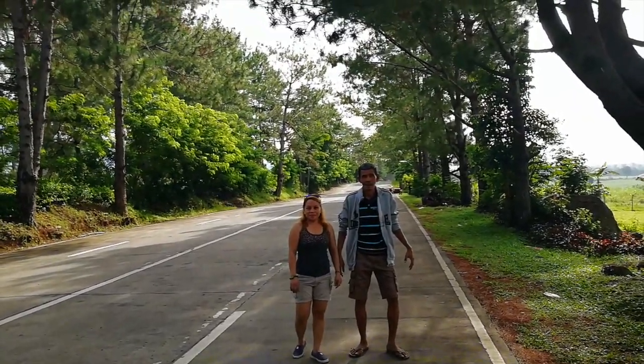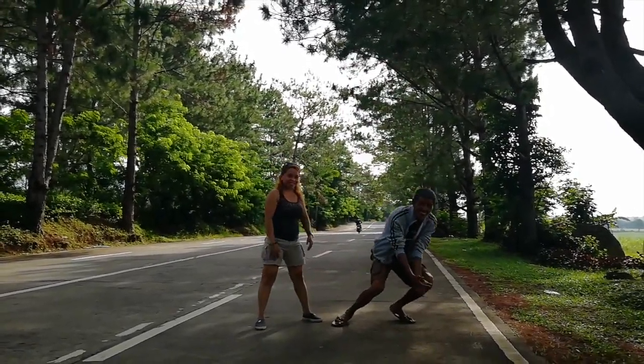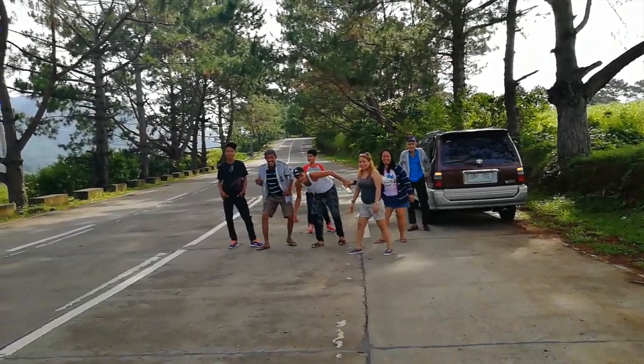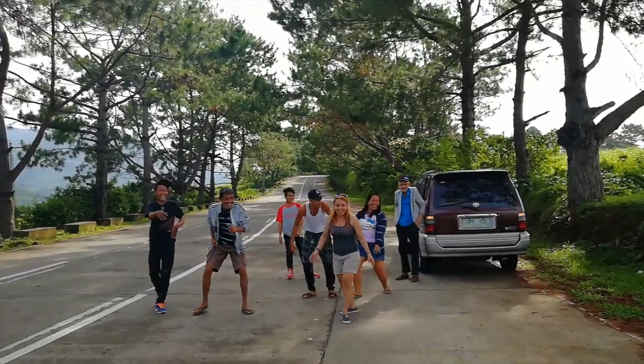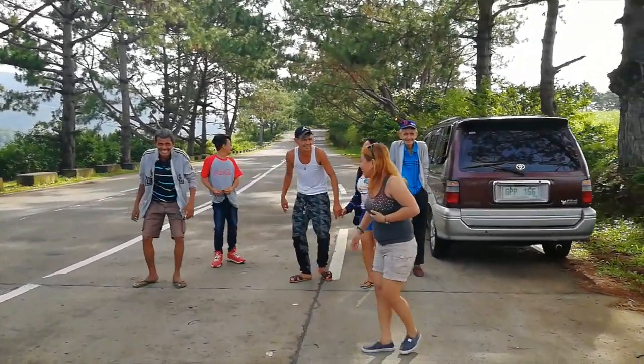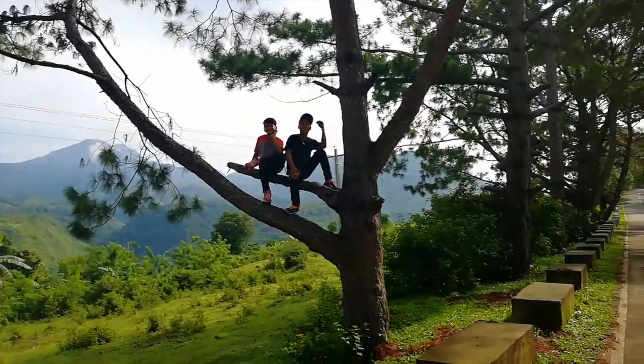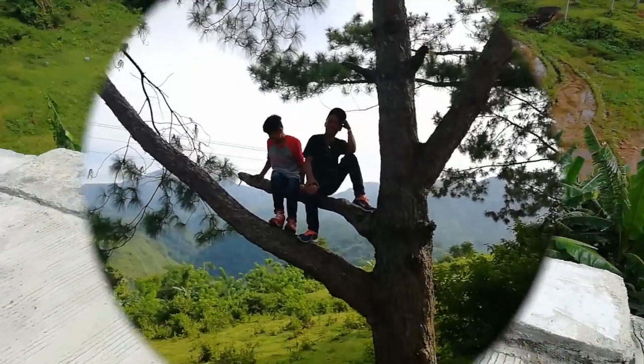The Filipinos love jump shots! One, two, three — yay! Look at my dad, he wants a jump shot too! Crazy kids!